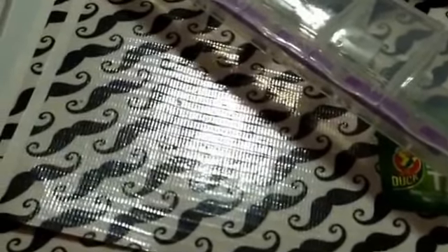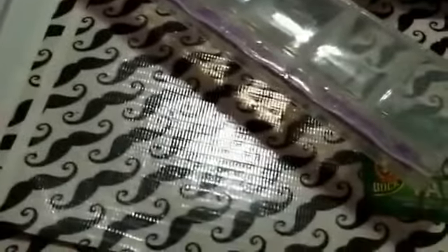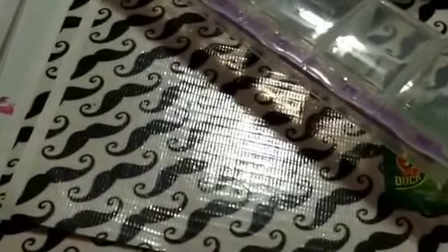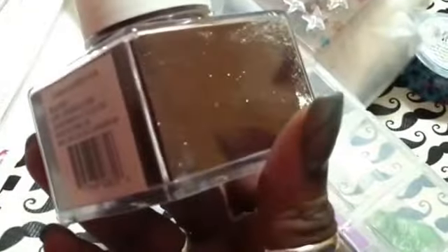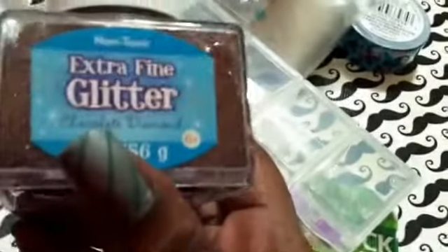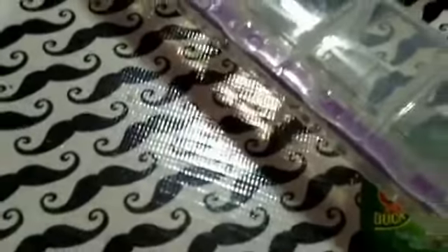I got these stars — stone stars. They're really big. And the next thing is this orange glitter — well actually it's called chocolate diamond. Brown, basically — chocolate's brown.